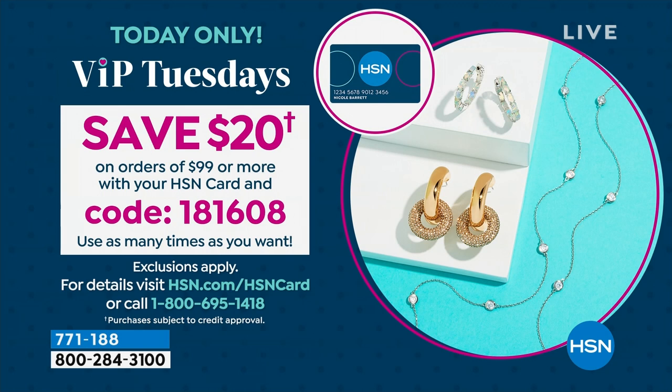It is our VIP Tuesdays because the entire month of April is customer appreciation month. On VIP Tuesdays, you can save $20 on orders of $99 or more with your HSN card and this code 181-608. You can do it as many times as you want throughout the day.